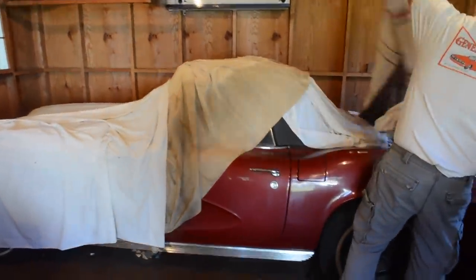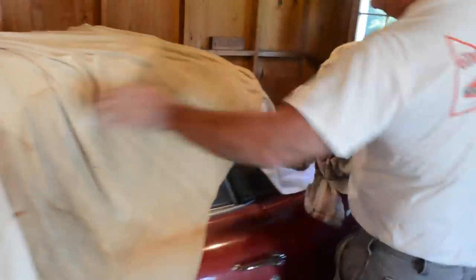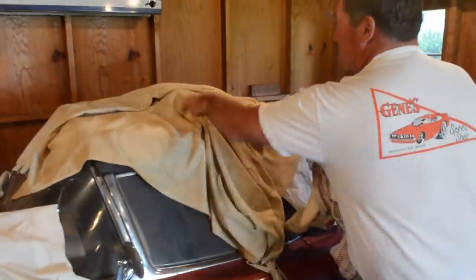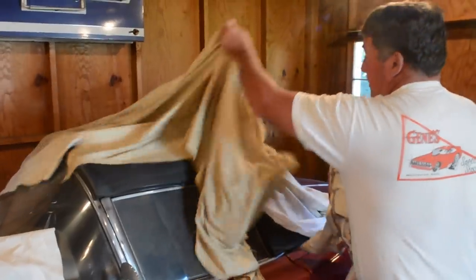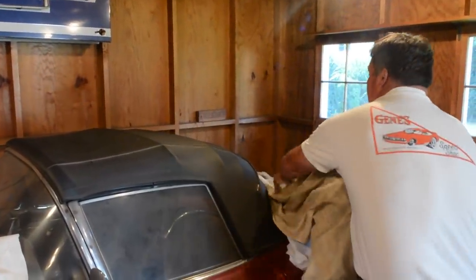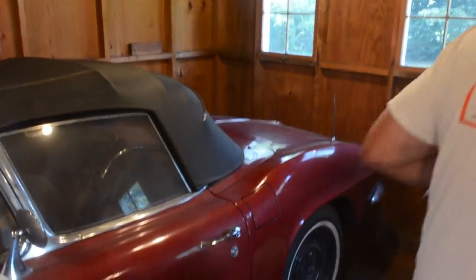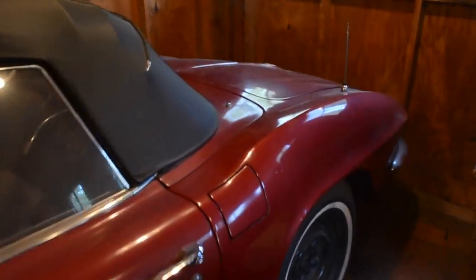Here we see Steve O'Neill taking off the sheets that covered the car for so many years. He's the new owner — just bought it — and he got the sign above and all the parts. We're just happy he let us come along and take a look at the car.